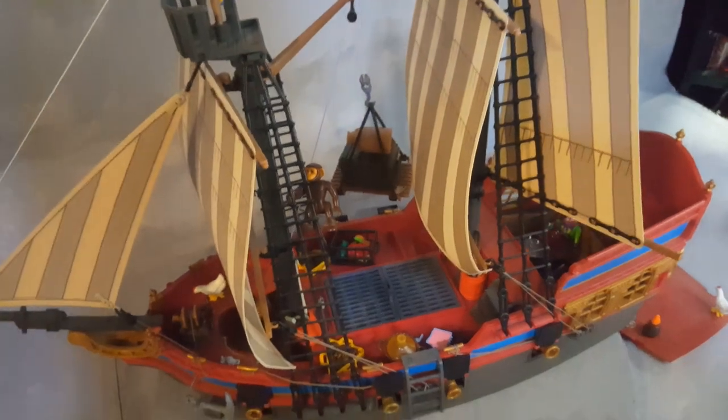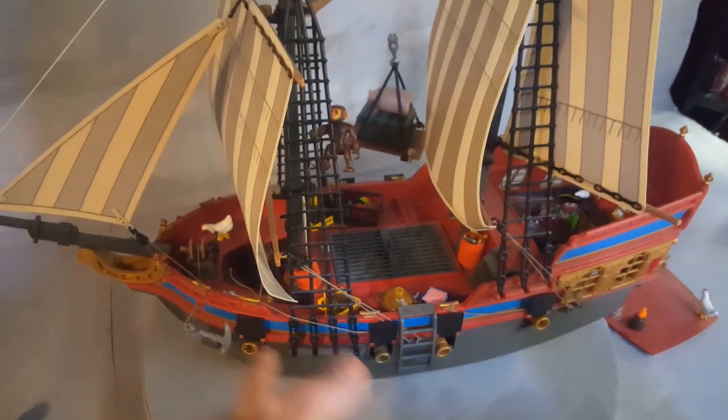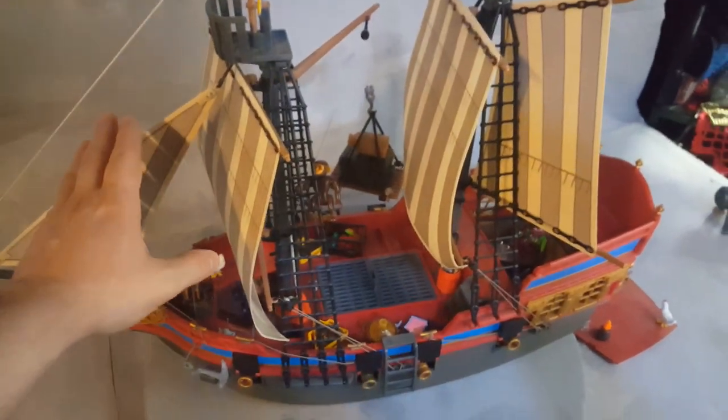This ship has been re-released. This one is from the year 2000, but it was re-released in 2011 under set number 5135. The model of the ship is the same — it has eight cannons, the same circular area, and the same entryway — just different sails and a different color scheme.